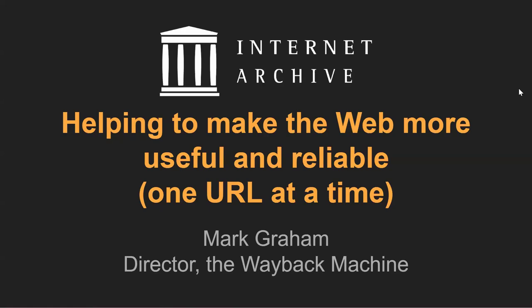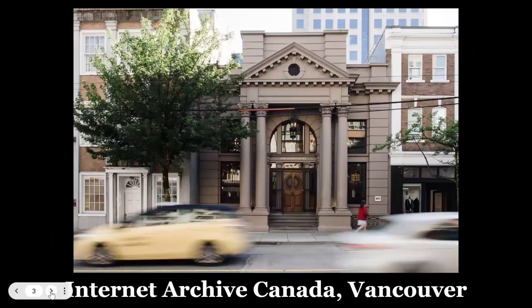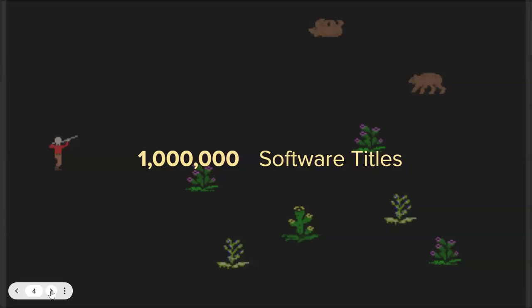I'll explain what that means in a second. This is the home of the Internet Archive at 300 Funston in San Francisco. And this is one of our new homes up in Vancouver — our new headquarters for Internet Archive Canada. We are expanding our operations around the world, both physically and virtually.